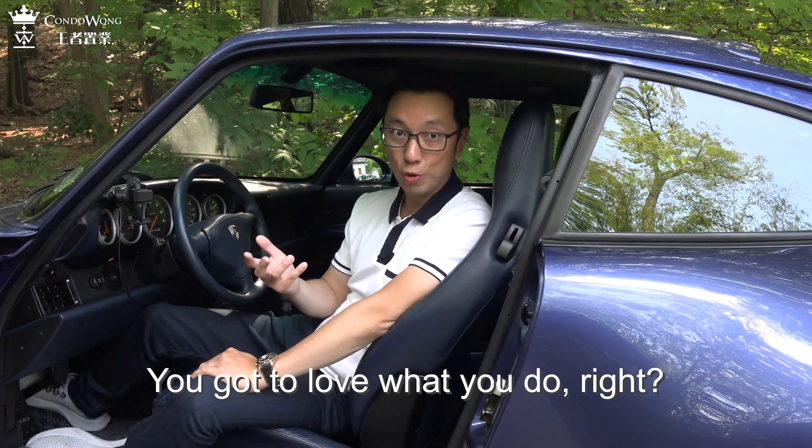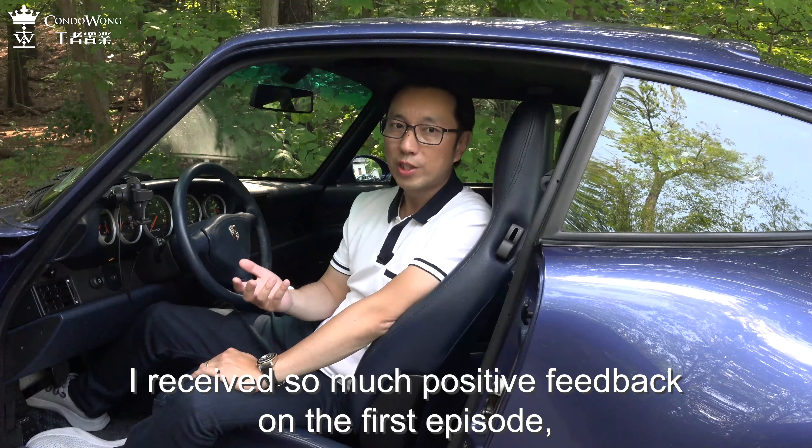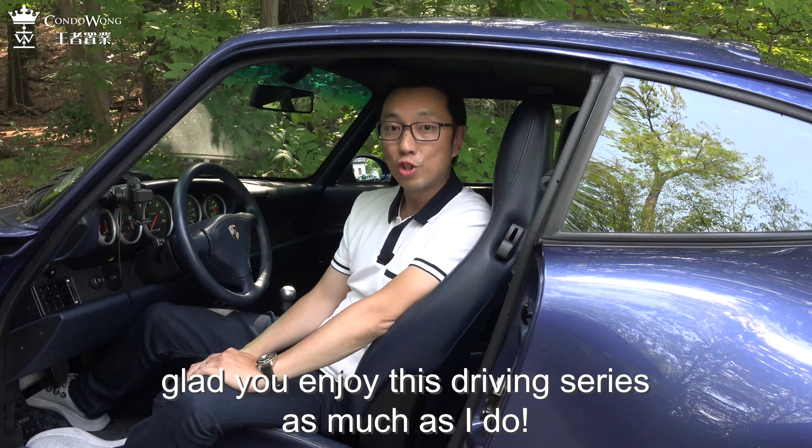You got to love what you do, right? Driving series episode number two. I received so much positive feedback on the first episode — glad you enjoy this driving series as much as I do.